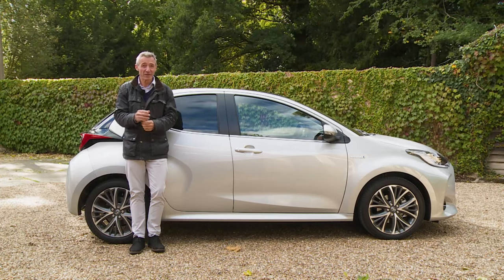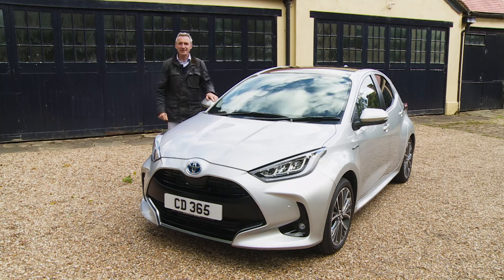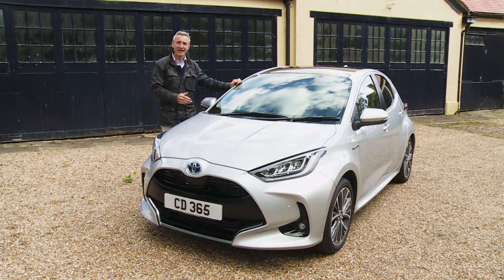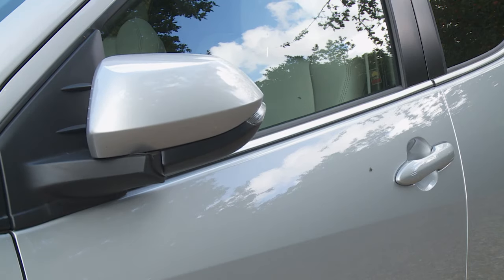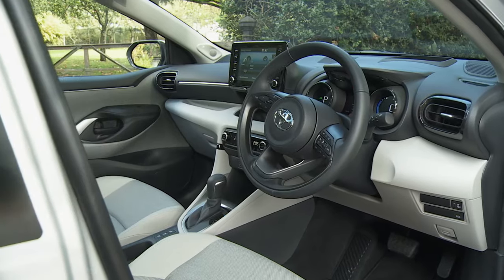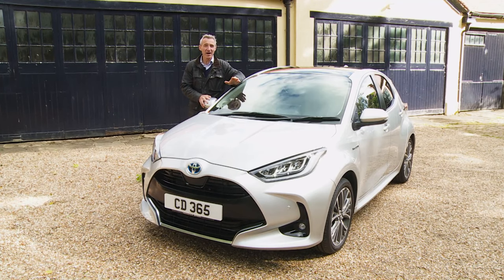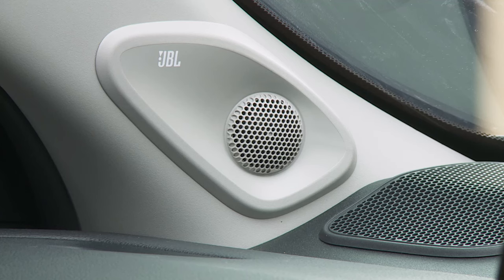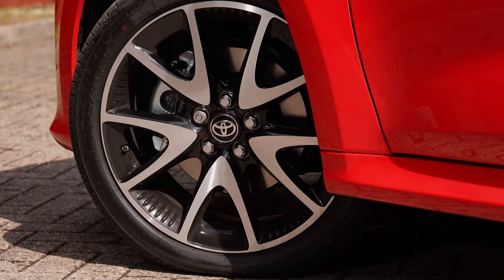Try first before you decide on your trim level, is our advice. At first glance, the top-trimmed Excel variant doesn't give you much more than Dynamic spec, apart from auto-retracting door mirrors and a few detail changes. Piano black interior styling is swapped for satin chrome, and there's grey rather than black upholstery fabric. Rather curiously, despite this top version's higher price, you lose the Dynamic spec model's JBL eight-speaker premium sound system unless you're prepared to pay extra for it.